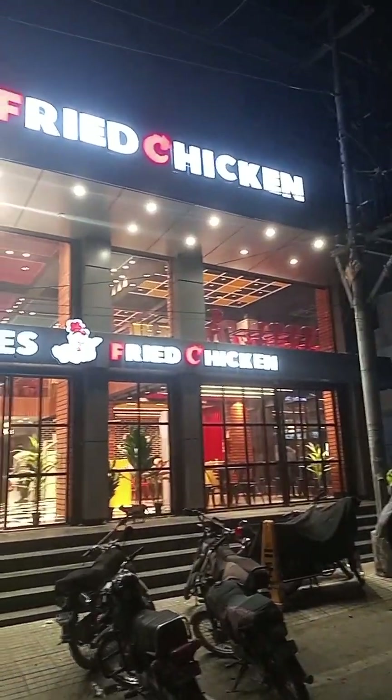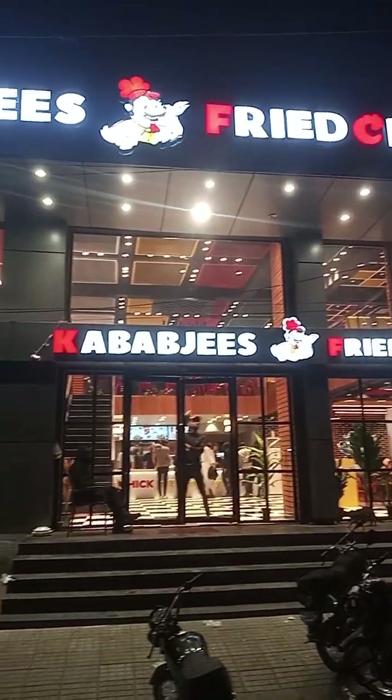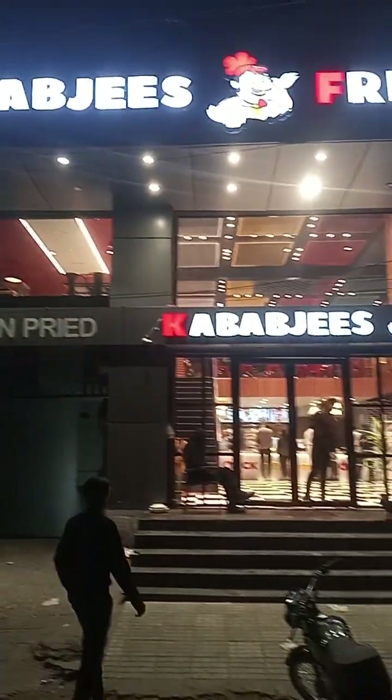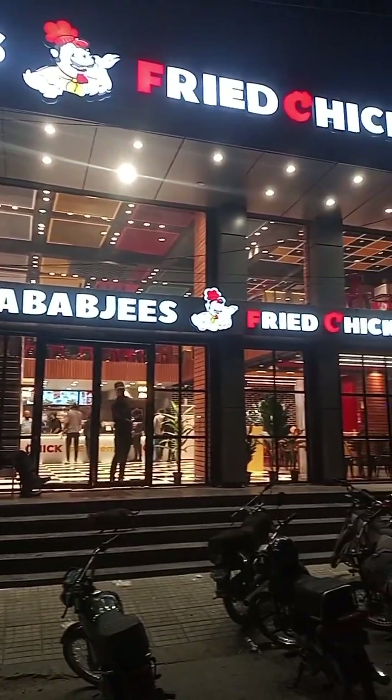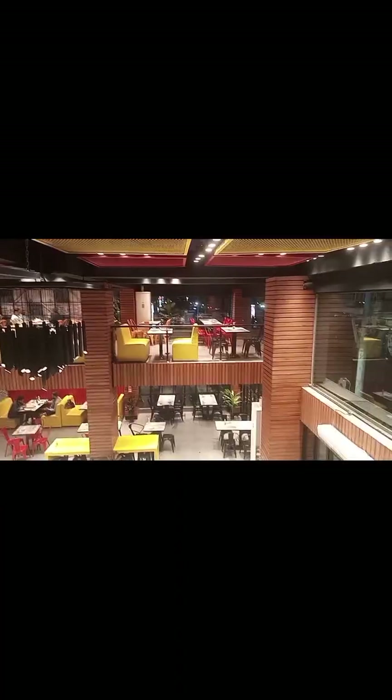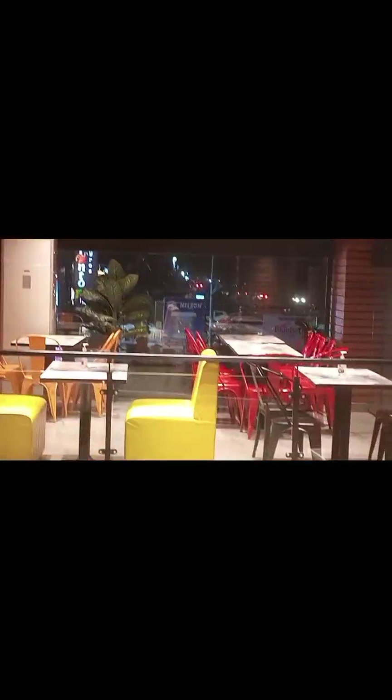Assalamualaikum viewers, welcome to my YouTube channel. Today we are coming to Kebab Ji's Fried Chicken, which is located in Gulshan Iqbal Block 4. Basically it's located just after Disco Bikri — Disco Bikri is a food street and it's located there.